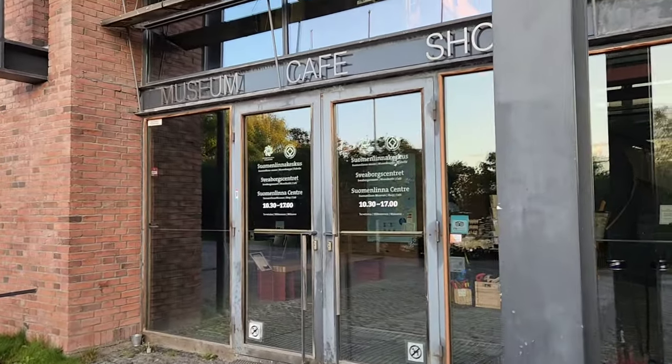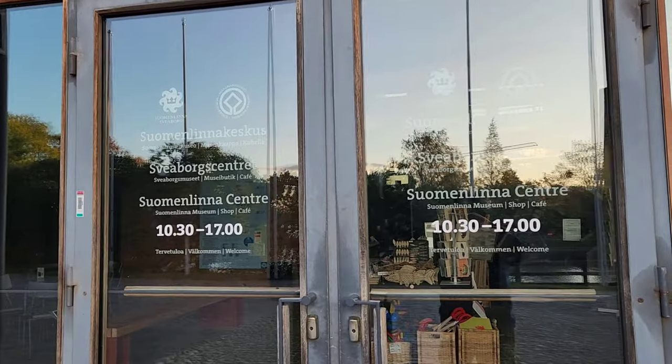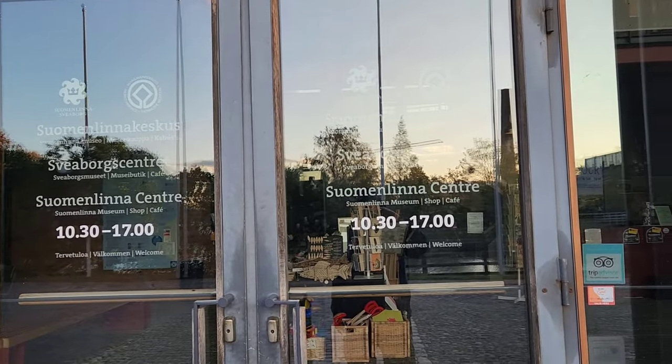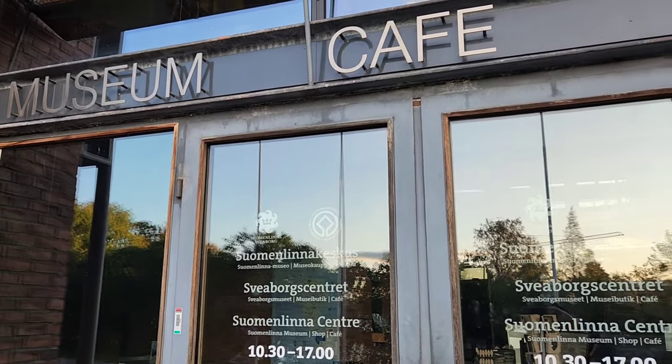There is an actual museum here. Those are the hours, so I think it's best for me to come back during these hours and maybe get a guided tour of the fortress.